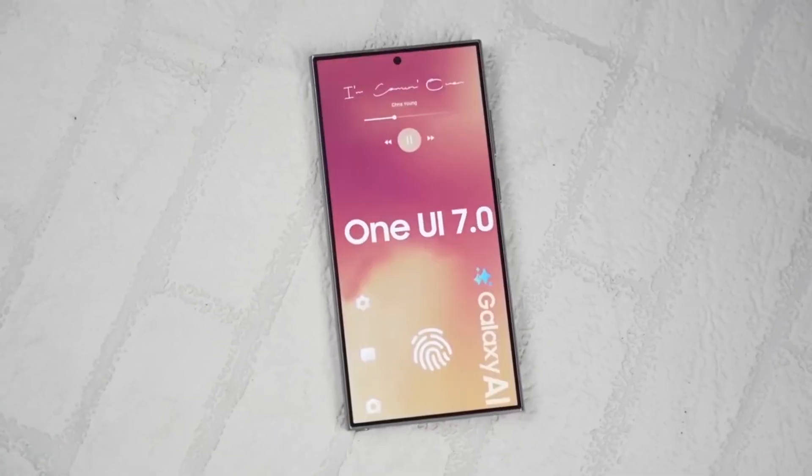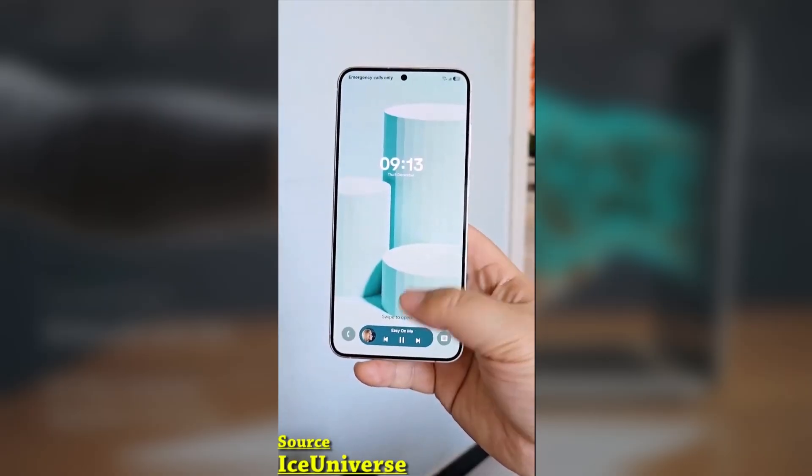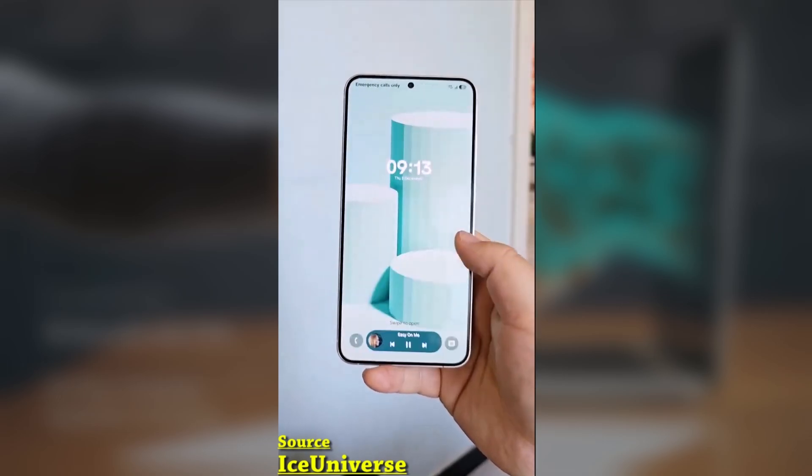This integration creates a seamless and convenient navigation experience for Galaxy users, making it easier to stay updated while on the go. If you've already tried it out, let me know what you think in the comments.